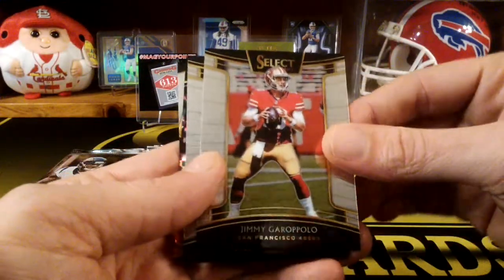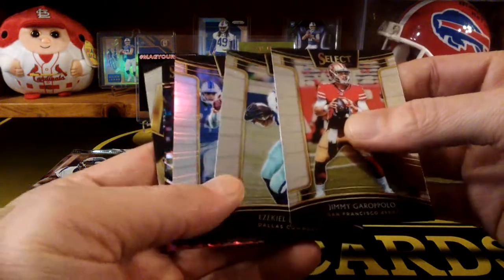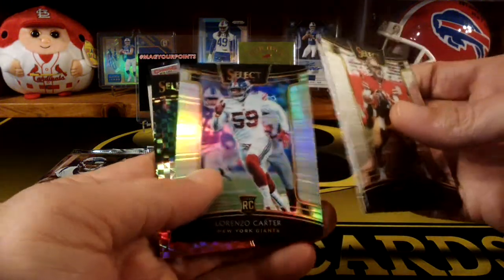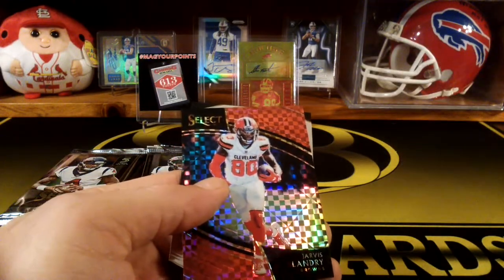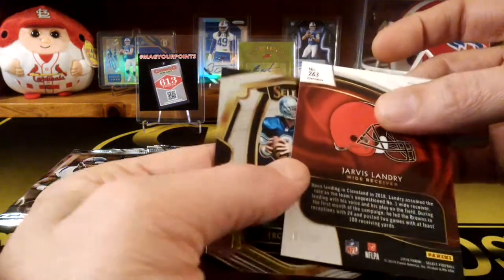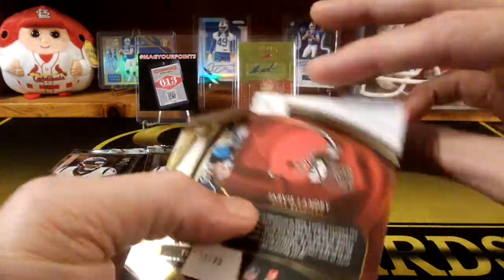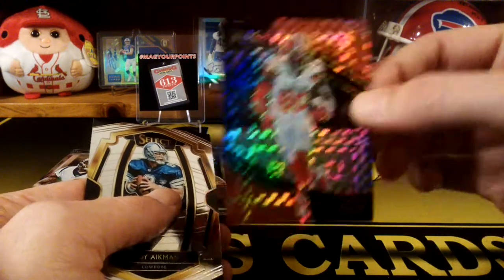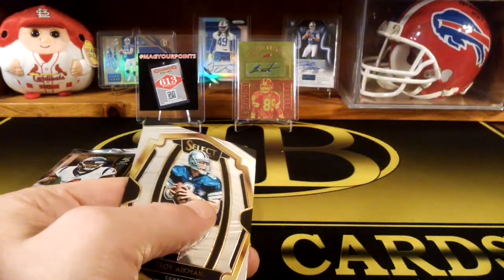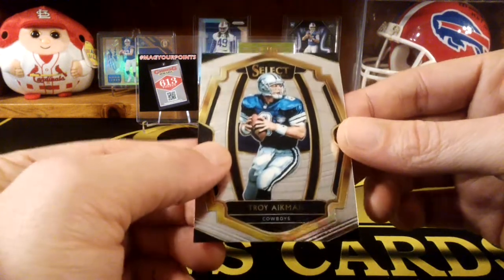Ooh, Jimmy G. Zeke. Lorenzo Carter. Look at that — Travis Landry. I think that's going to be numbered to 49. It's a nice short print — that looks really cool too. And Troy Aikman. Nice.